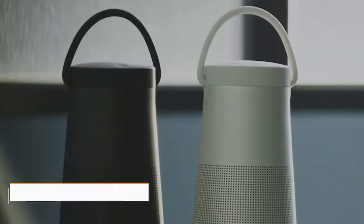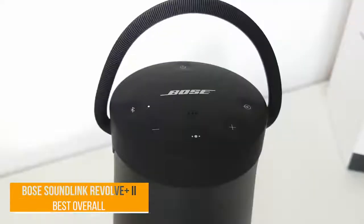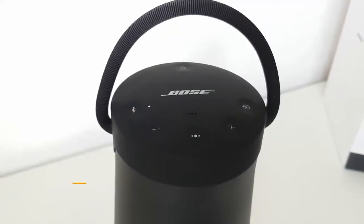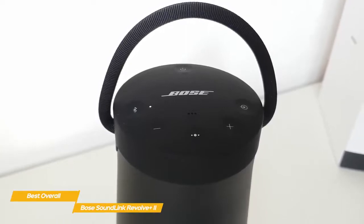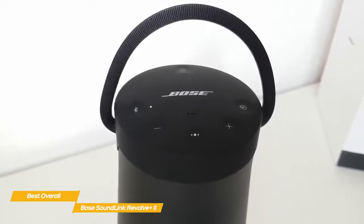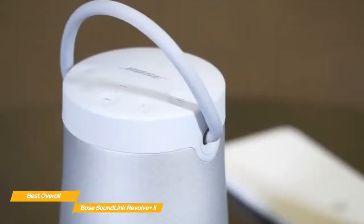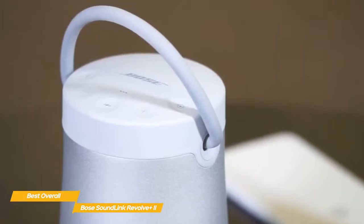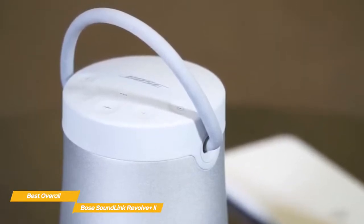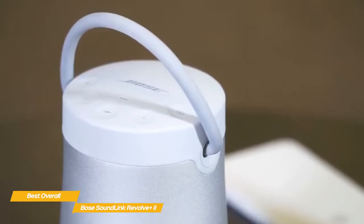Next up, the Bose SoundLink Revolve Plus II — our pick for best overall Bose speaker. While there are cheaper and more portable options on the market, nothing else delivers the clear, powerful sound that you get with the SoundLink Revolve Plus II, and its internal battery will keep the party going well into the night. Like the Bose Home Speaker 500, the top of the speaker offers a cluster of controls for power, source, volume up and down, multi-function, and Bluetooth — all with a slightly concave surface that offers a satisfying, premium feel.